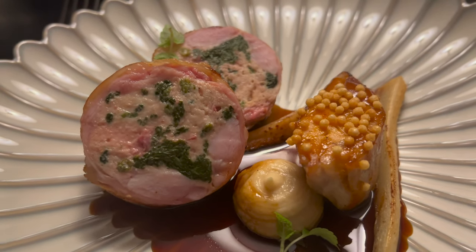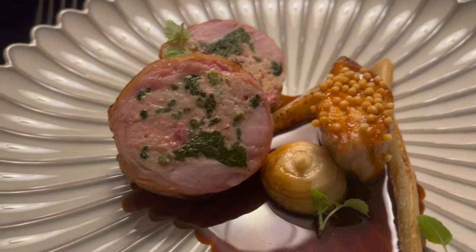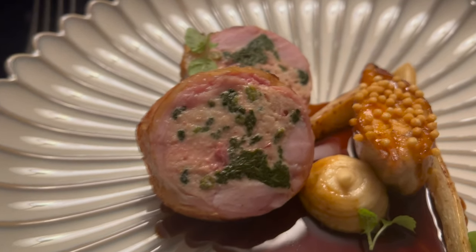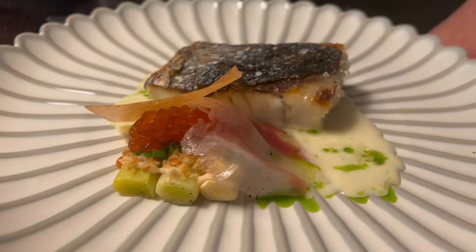When it came to mains, we had to try out the rabbit, which is a Maltese classic. It was our first time trying rabbit, and it did not disappoint. We also ordered the fresh catch of the day, which you can't go wrong with when in the Mediterranean.